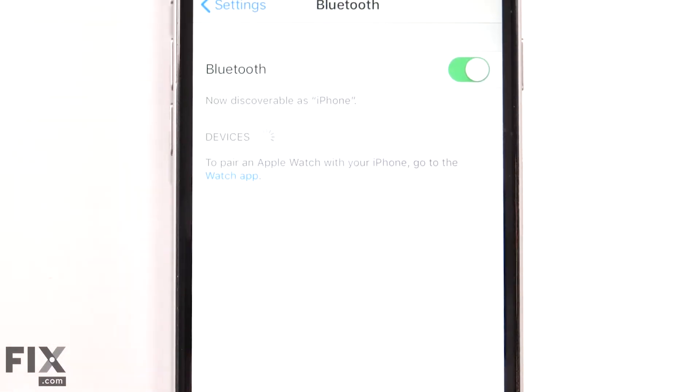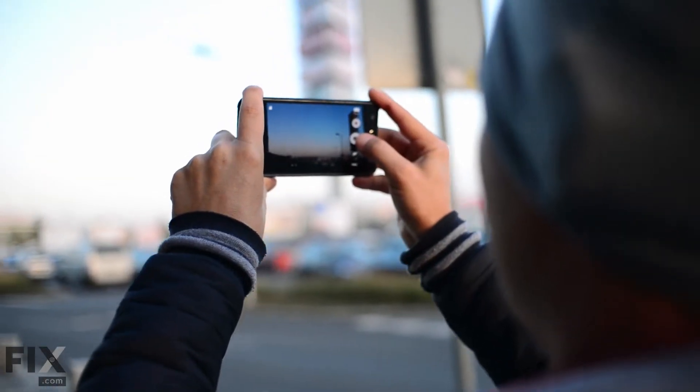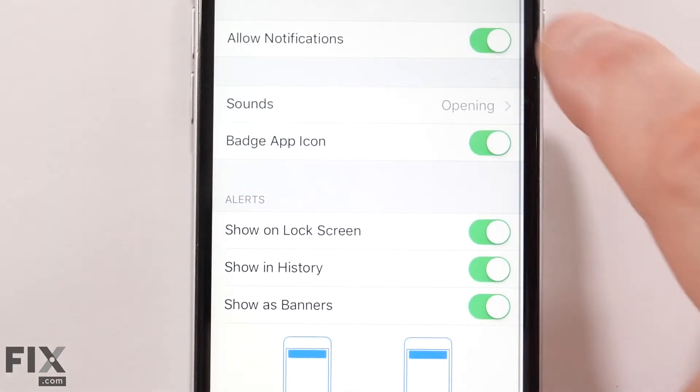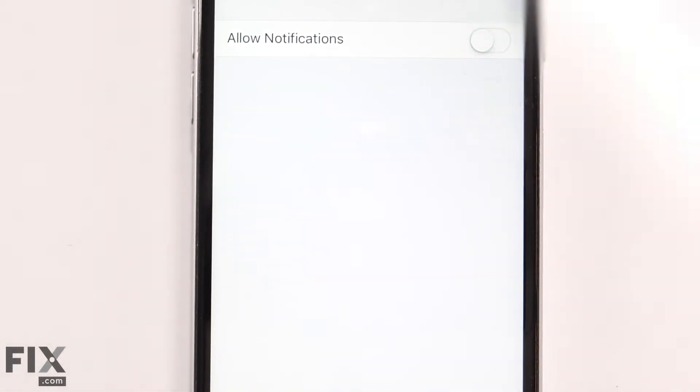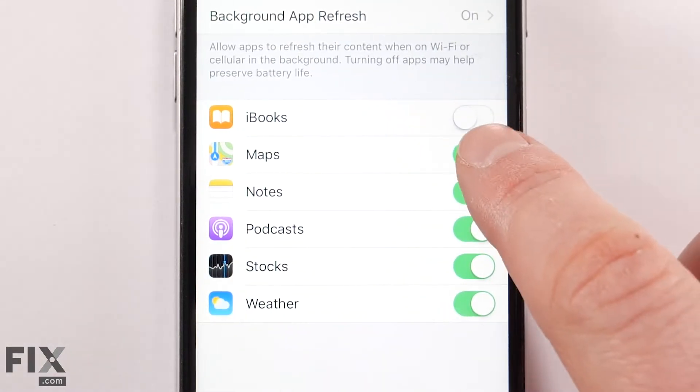Disable Bluetooth and GPS if you don't need them. When enabled, they are constantly sending and receiving information, eating away at your battery life. Disable push notifications and location tracking, and opt for less frequent email syncing.